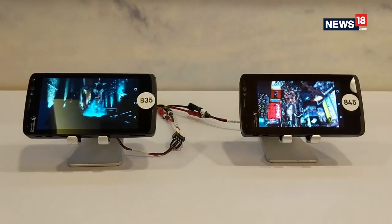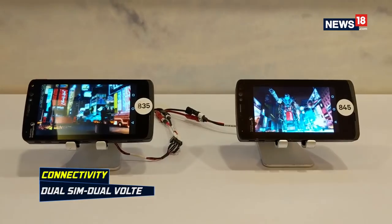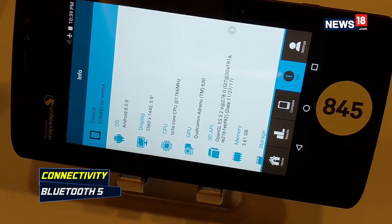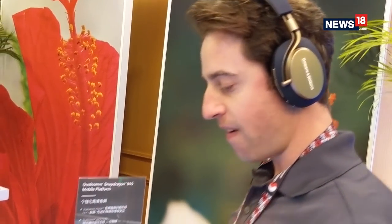So before we actually enter the 5G world, gigabit LTE connectivity is the fastest, and Snapdragon 845 supports it. There is also Bluetooth 5, which will allow you to broadcast audio simultaneously to multiple wireless devices and also reduces battery consumption.